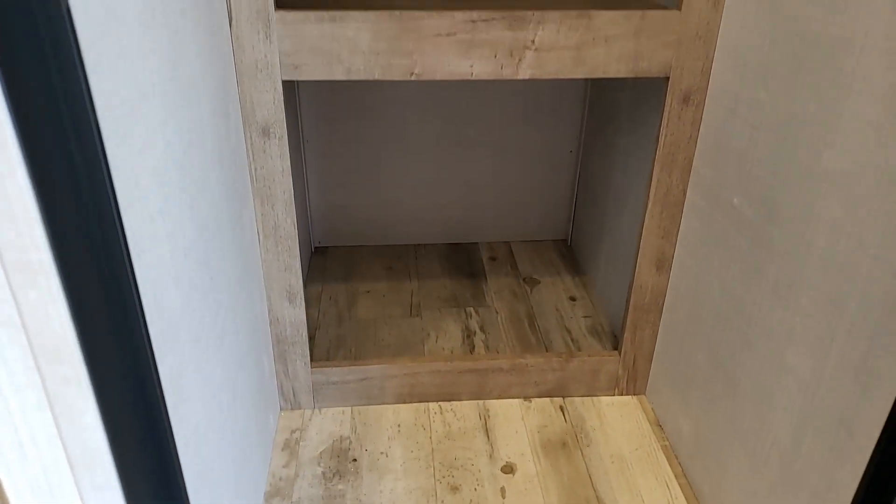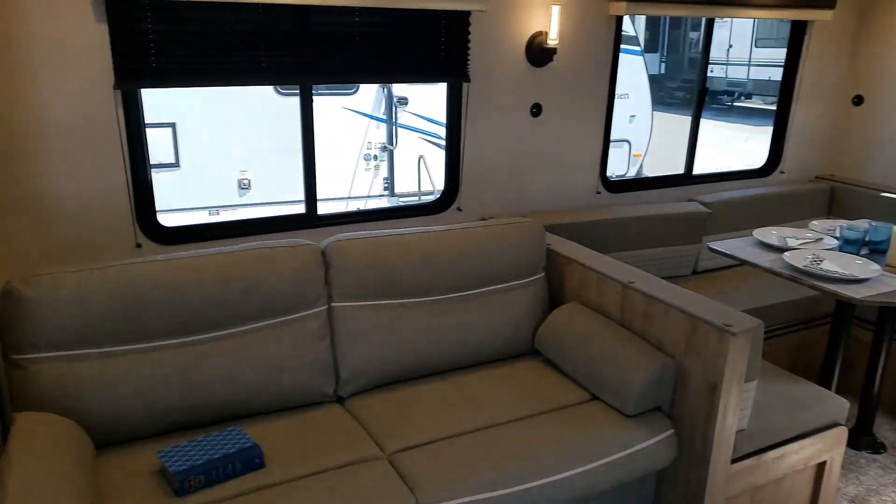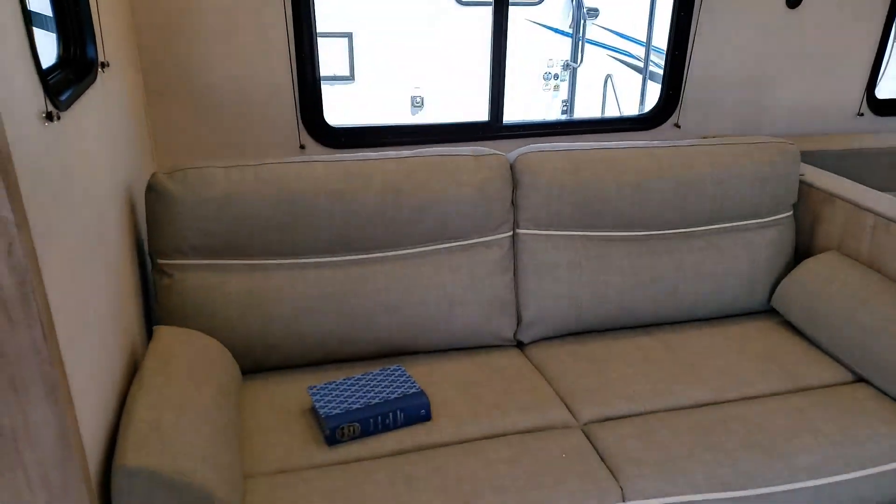Right at the front door to the right, there's lots of space to store food and clothes. Over here we also have the control center.